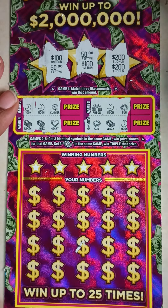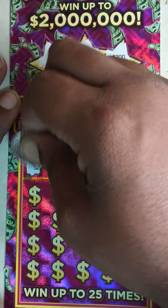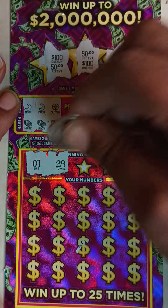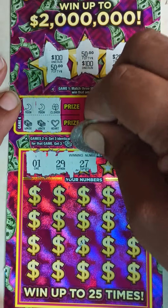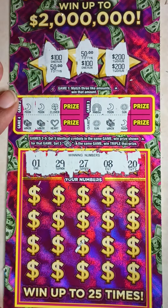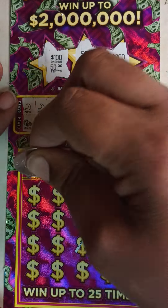All right, we're at the bottom — game 6. Here are the winning numbers: 1, 29, 27, 8, 20. All right, here are your numbers — see if we can get some symbols.